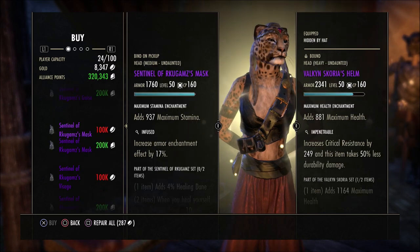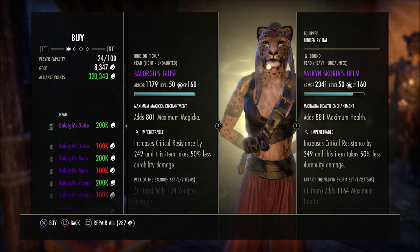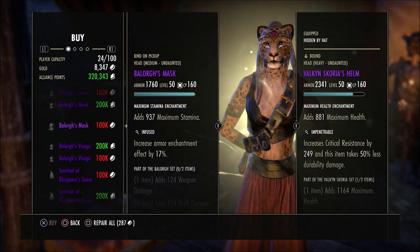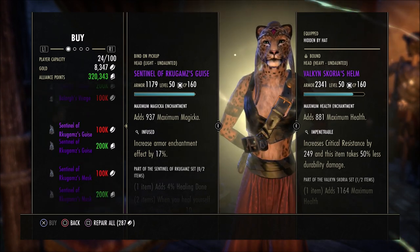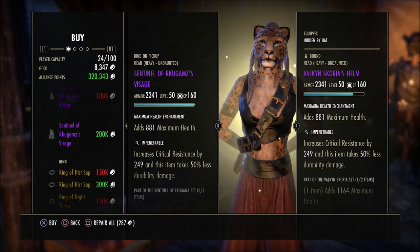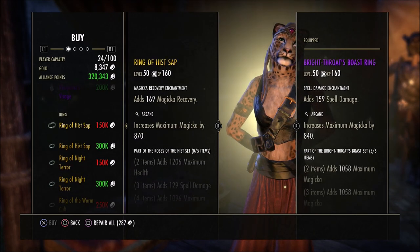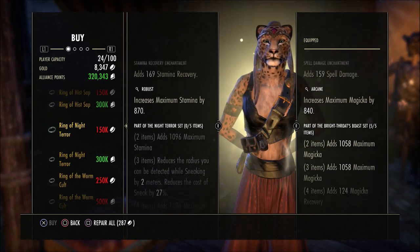The golden vendor always has gold jewelry — necklaces or rings — swapping out week to week, and usually some helmets from veteran dungeons. The helmets this week are in Impenetrable and Infused traits and cost 200k alliance points or 100k gold. The rings are 300k alliance points or 150k gold apiece.